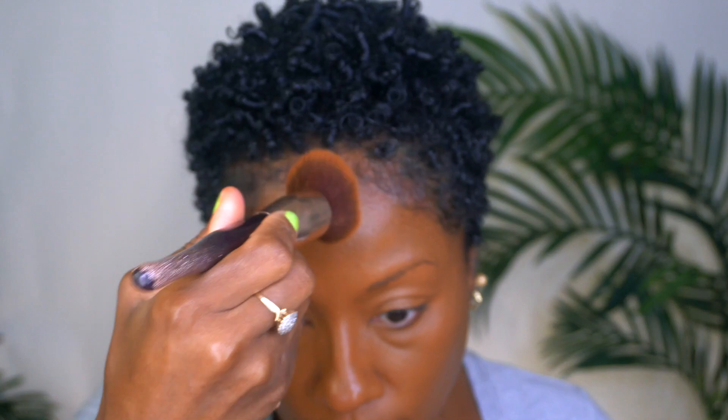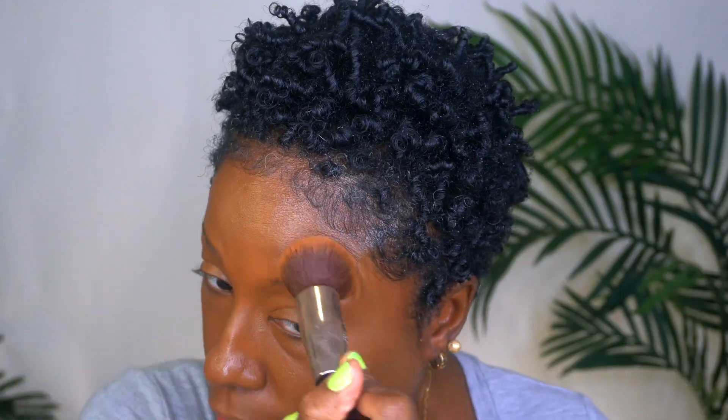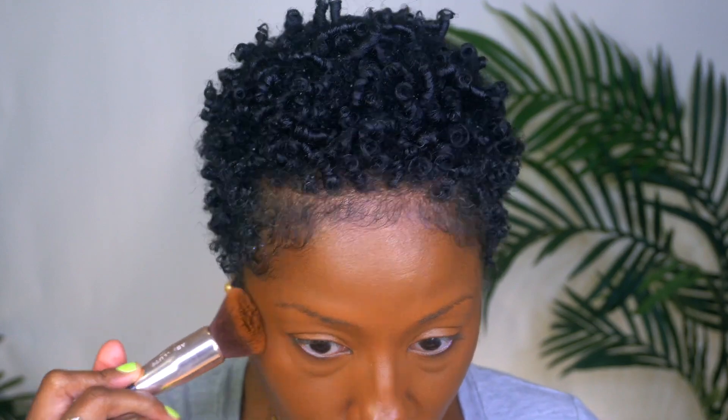I wanted a new foundation, so I thought let me try Born This Way — that's been around forever and I've never tried it. See how pretty that is. It's so pretty. And then this one is the Butterscotch Concealer, also Born This Way. I really like this color.